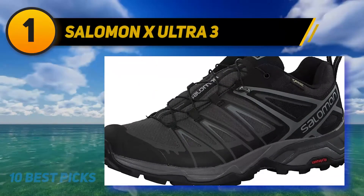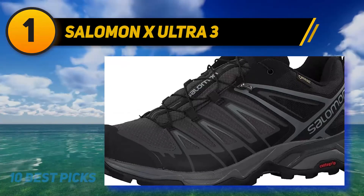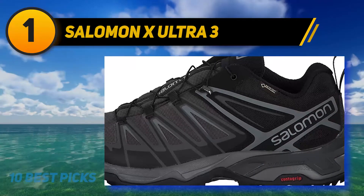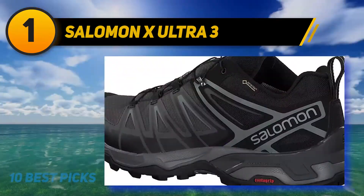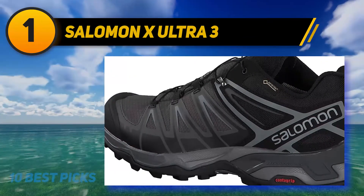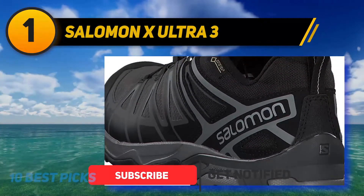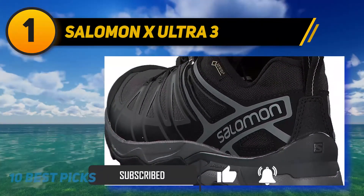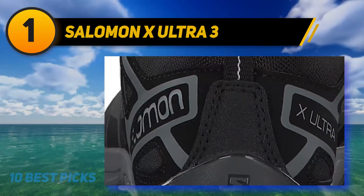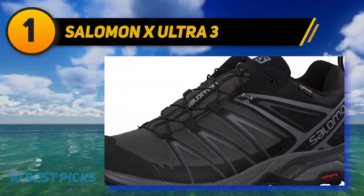And number one: Salomon X Ultra 3. Salomon is a well-known brand for producing the best long distance walking shoes for hikers. These X Ultra 3 mid-top hiking shoes combine protection using advanced technology with lightweight responsiveness, serving as the best alternative to bulky traditional footwear for long hikes — weighing just two pounds at most. The Salomon X Ultra 3 features sturdy and breathable synthetic uppers with strategically placed overlays to enhance stability and motion control.